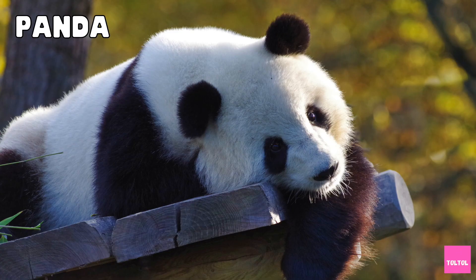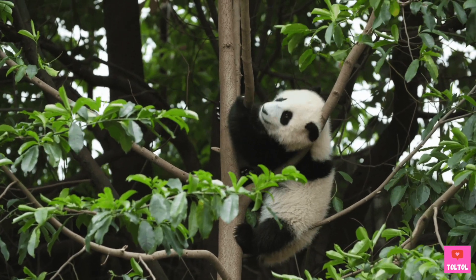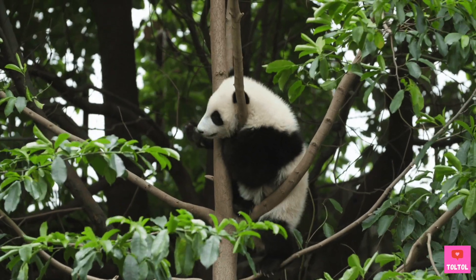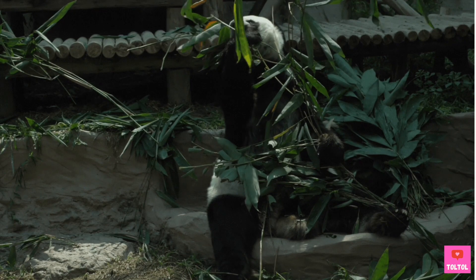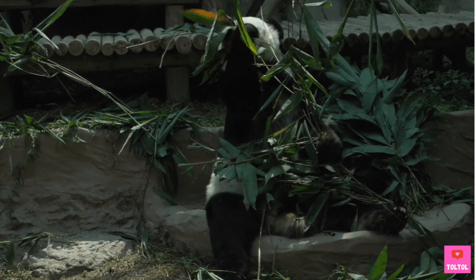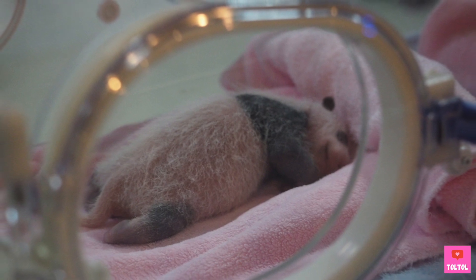Panda bears are so cute. They live in the high mountains of China, in the bamboo forest, because bamboo is what they eat. Baby pandas are born pink. Look how tiny they are.